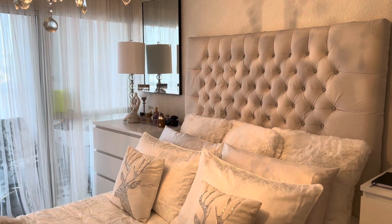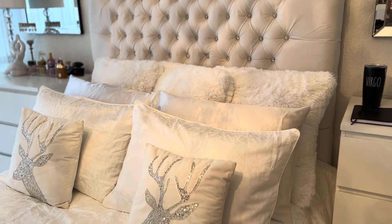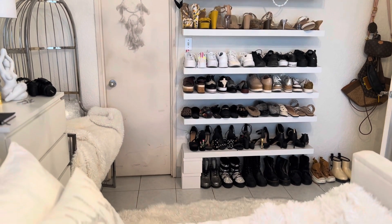I hope you guys enjoyed this quick updated tour of my room. I still have some more updates to do, and once that's done I'll give you guys a full detailed tour of the bedroom, including my solarium which will be converted into my home office. See you in the next video!